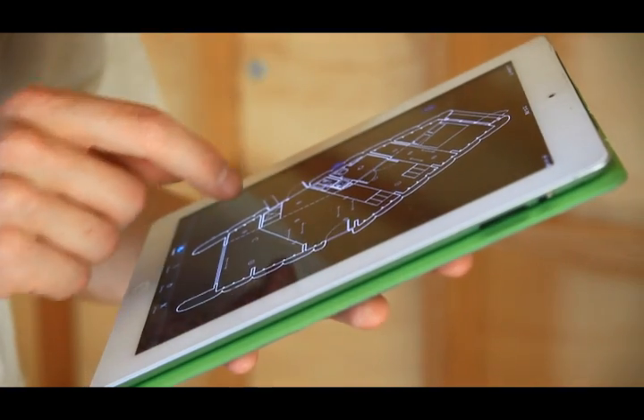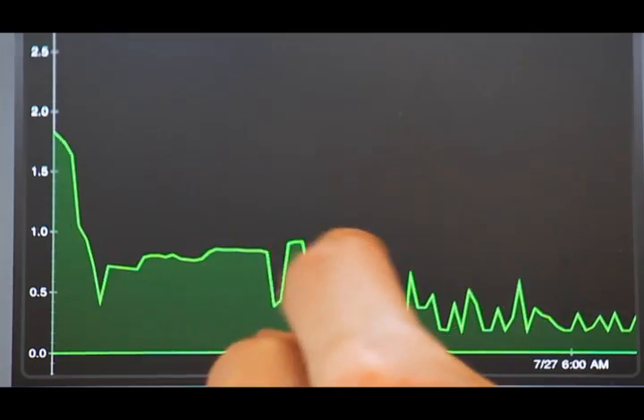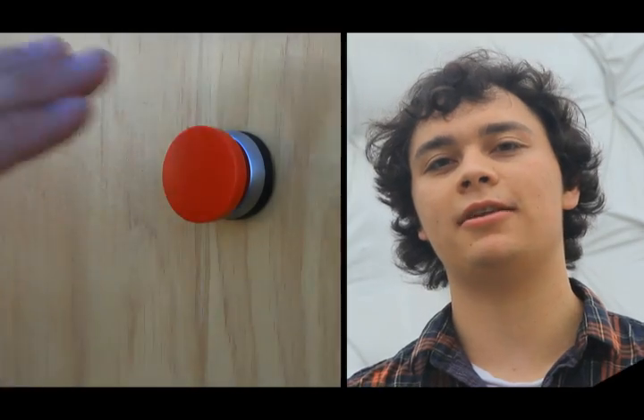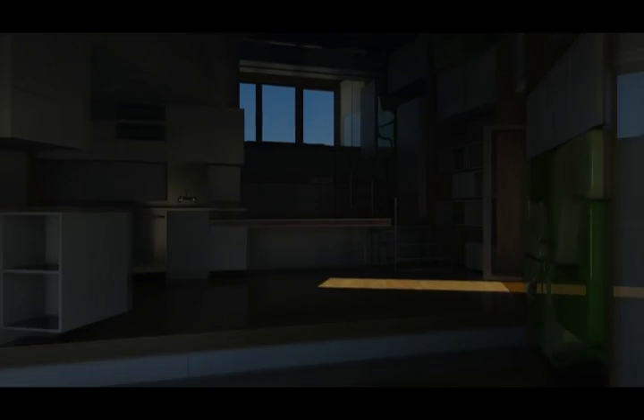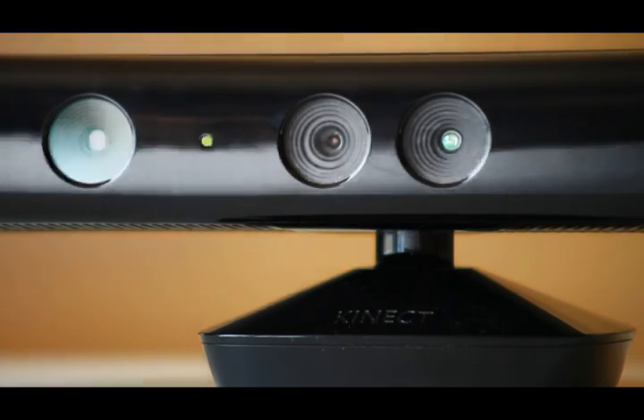Through a custom iPad app, you can track home energy use and also use it to control lights and appliances. There's also an energy saving button that turns off all non-essential energy use when you leave Chip. We programmed the Xbox Kinect so you can point at lights to turn them on and off.